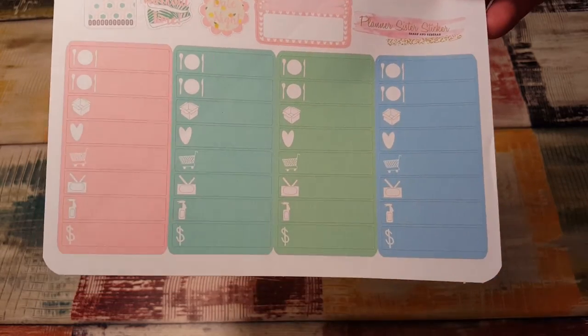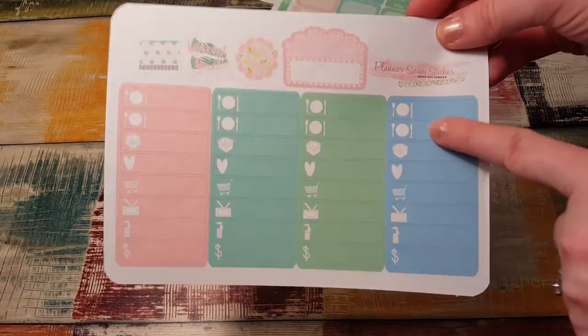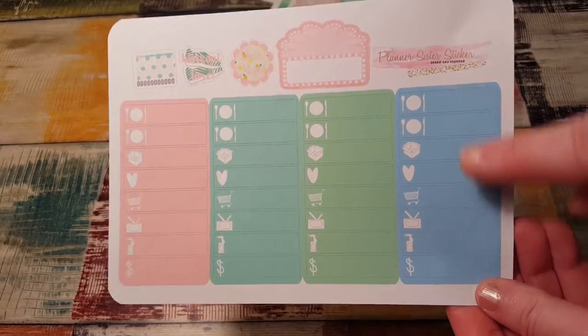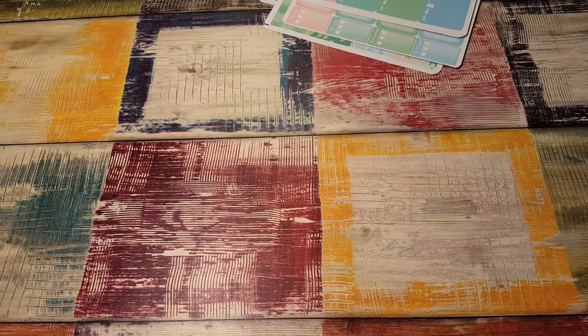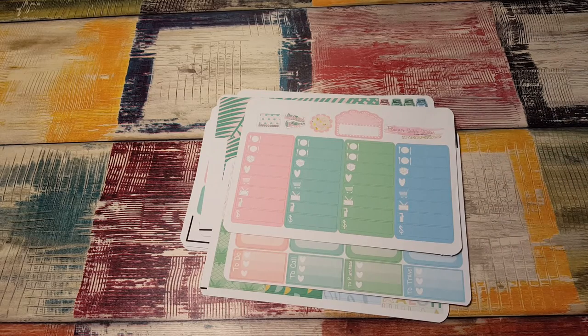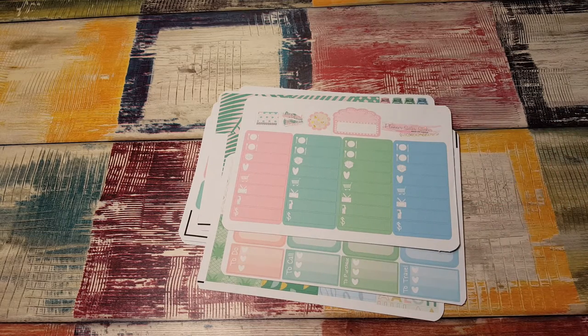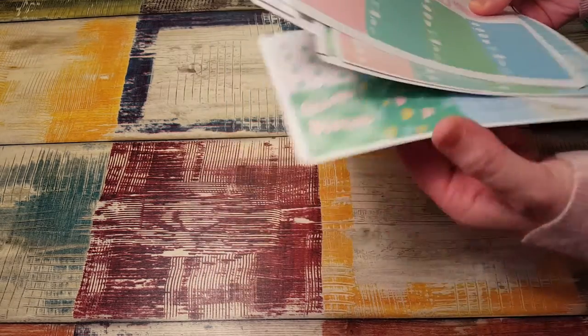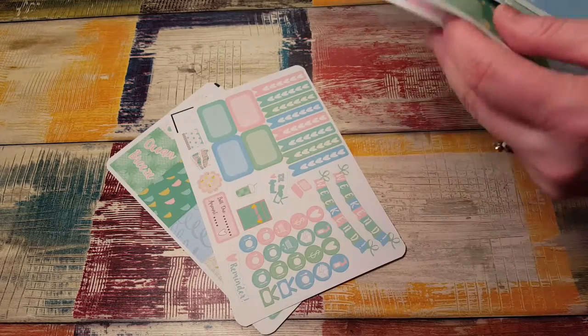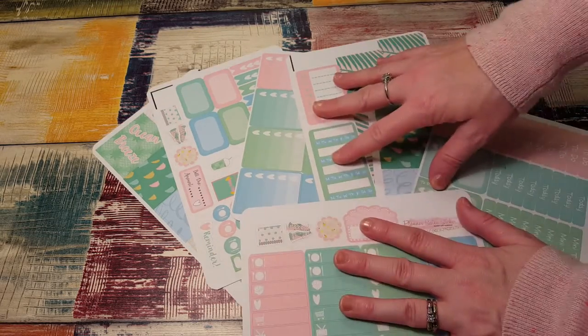Somebody commented on one of my videos that they had little thing headers or mini things headers, but they didn't have actual mini thing boxes. But they do have them in this kit now — so that must be new too, which is awesome because a lot of people use those. I personally always thought their kits were amazing, but if they're listening to their customers and offering improvements, that's even better. The deal you get with their stickers is really phenomenal. This kit has one, two, three, four, five, six, seven sheets — oh my gosh, that is so pretty.